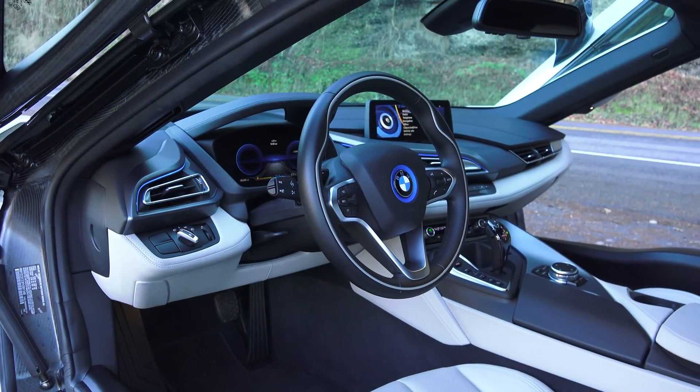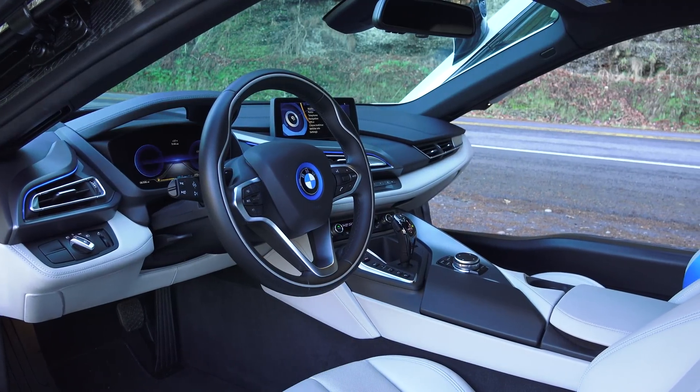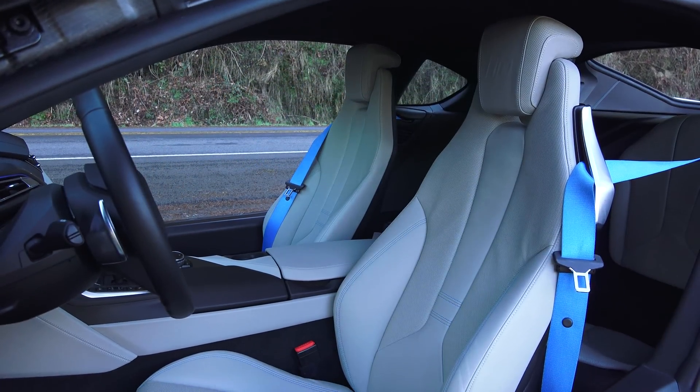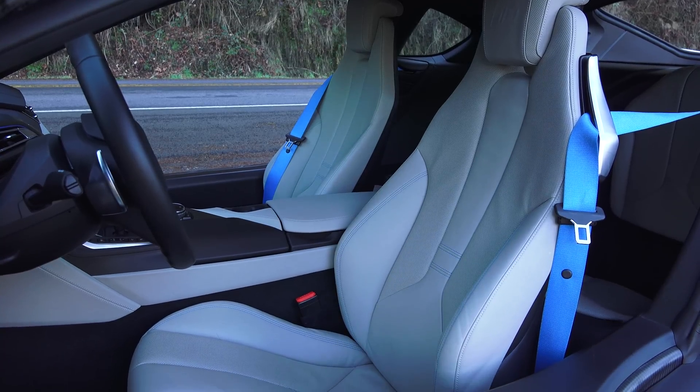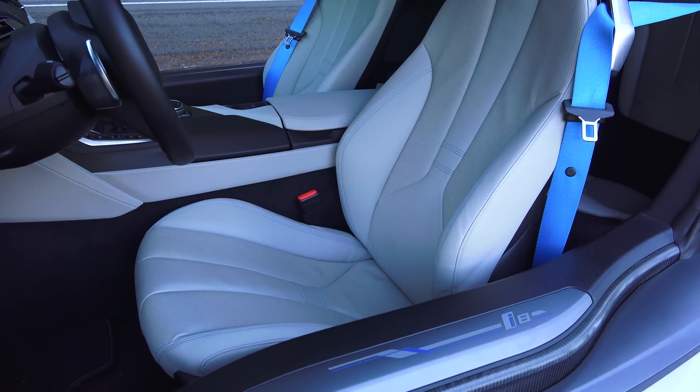Number three: unique leather treatment. BMW claims they are the world's first automaker to use an environmentally friendly method to treat leather. The leather for the seat surfaces and the instrument panel is tanned using olive leaf extract, as opposed to less environmentally friendly alternatives.